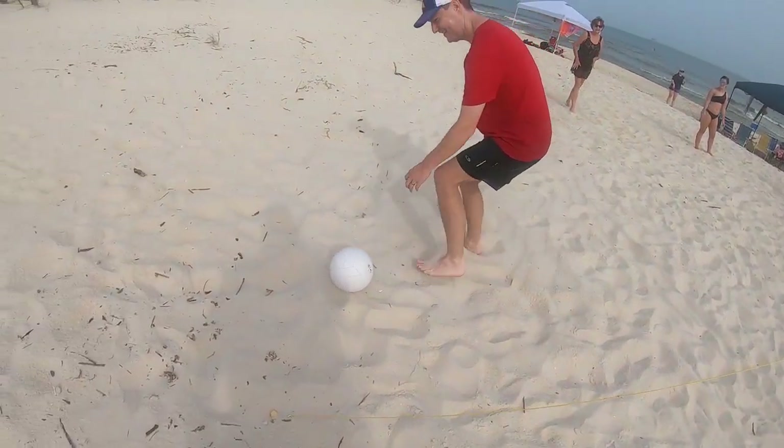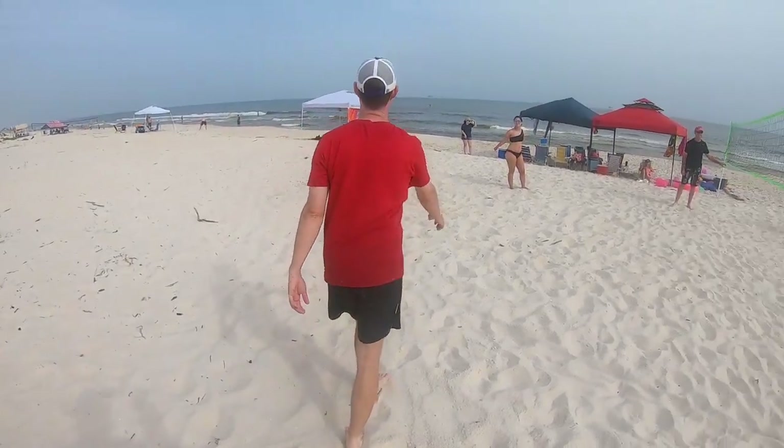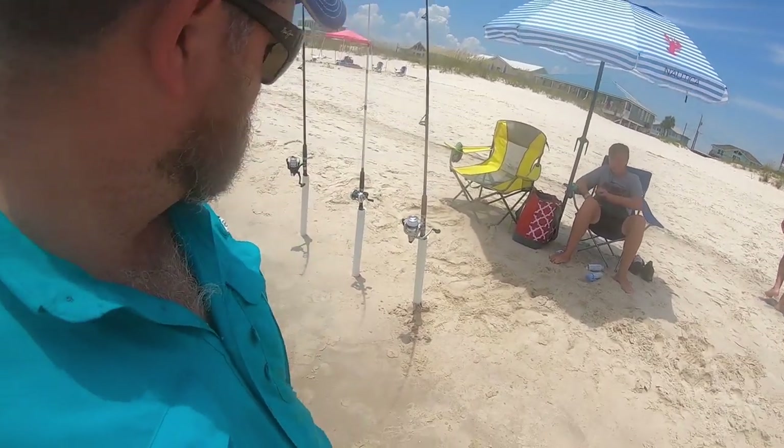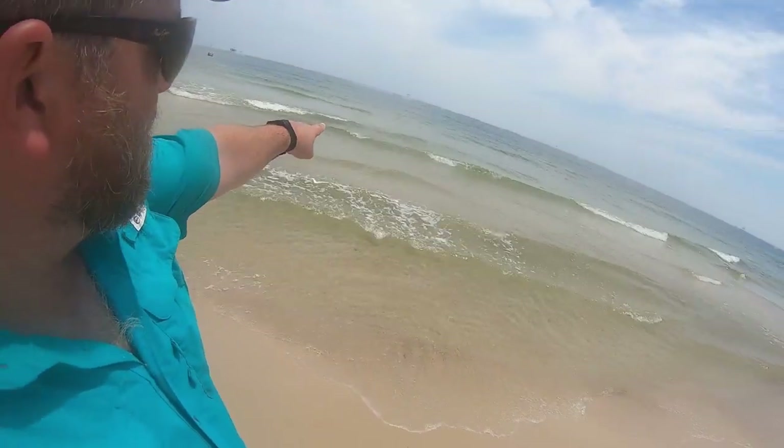All right, we got everything set up. We're out here at Fort Morgan in Alabama. We got our rod holders sitting here ready to go. What we're using is a pompano setup — two hooks and a pyramid weight on the end, three ounces. We're walking way out to the end where we can see the sandbar and throwing just over to the other side. That's where they said they are, so we're going to see if we can catch anything.